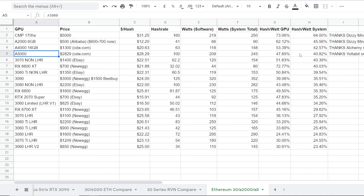The 3070 non-LHR is also on this list — I would say they're pretty much the exact same in terms of efficiency, like a percent off, really close. The A5000, coming in at fourth place, does about 100 megahash at 209 watts. So it looks like the A5000 is a little bit more efficient than a non-LHR 3080. The A5000 is basically a non-LHR 3080, but it looks like it may be more optimized.